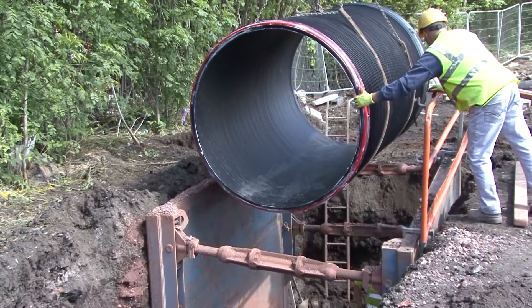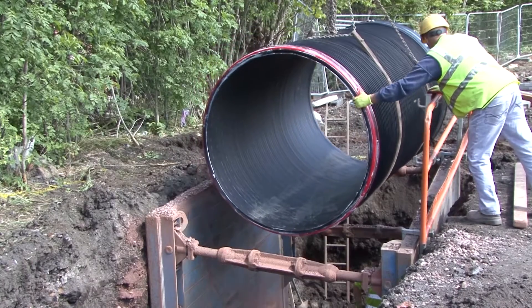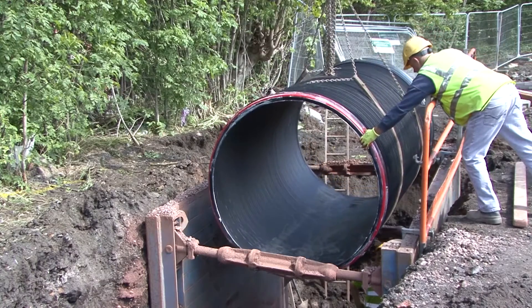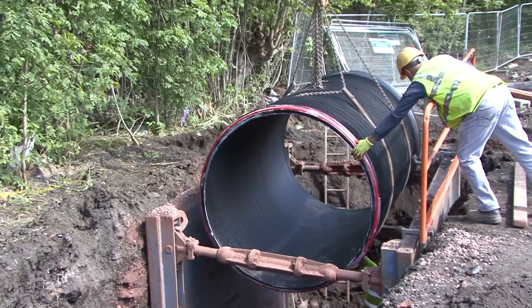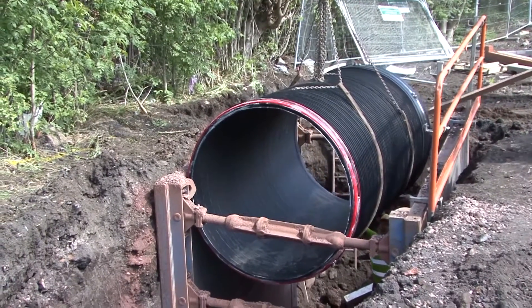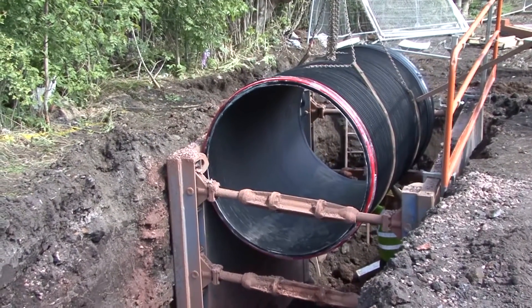The trench for AquaSpyra pipes is much narrower and shallower than for equivalent concrete pipes, resulting in 25–30% less excavation. And the minimal weight and consistent straight profile of pipes and joints require less bedding and surround material.